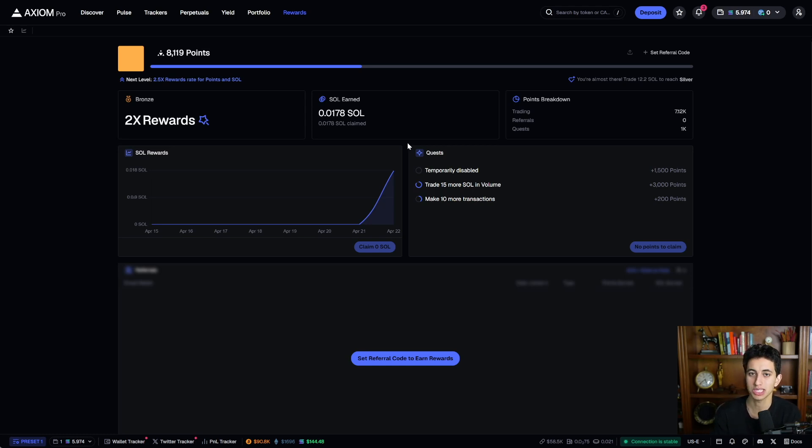Imagine how much cashback passive income you can earn. If you combine this video with my previous two videos on trading and finding narratives early, you'll be setting yourself up for tons of long-term success. I'm confident that if you tweak your settings and trading strategy and make the switch to Axiom, you're going to earn a lot more money and become a much more profitable trader.